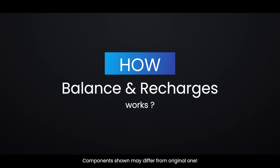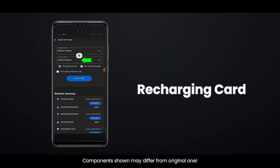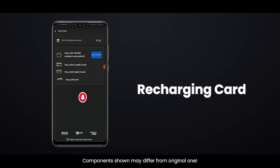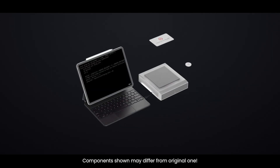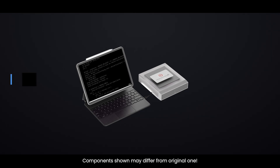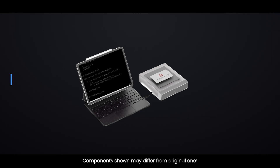How do balance updates and recharges work? Recharging a card is simple — you can use the official Delhi Metro Rail app, online payment portals, or recharge machines at stations. When you recharge online, it doesn't reflect immediately; you must tap your card at the Add Value Machine (AVM) in the Metro station to sync the balance. This keeps the card system semi-offline and avoids network delays.